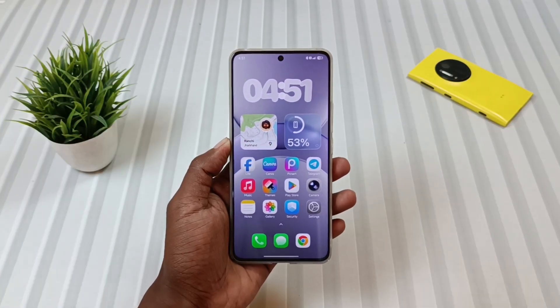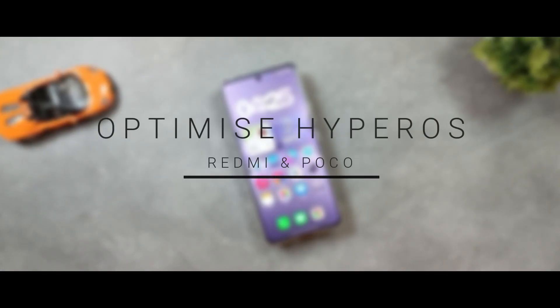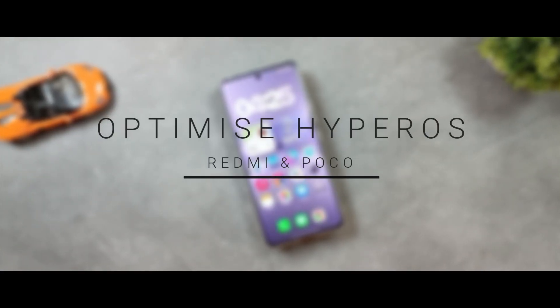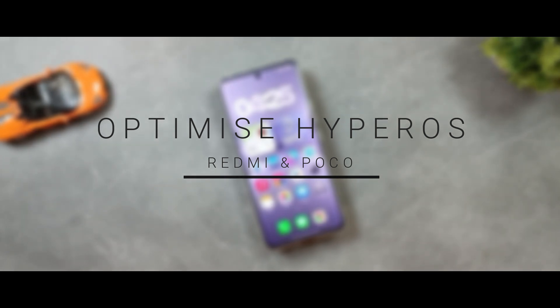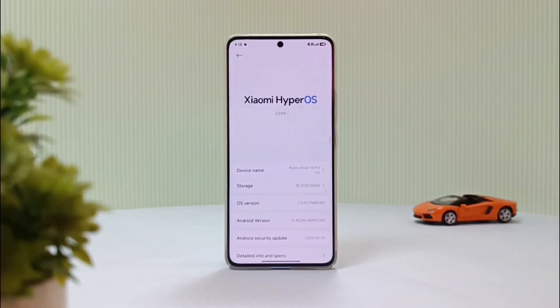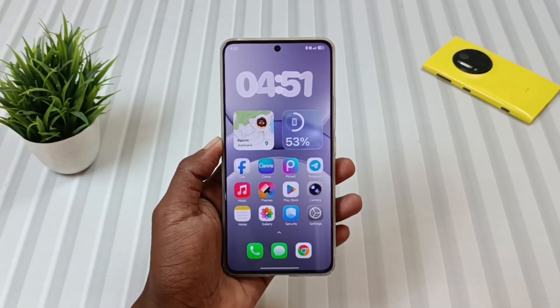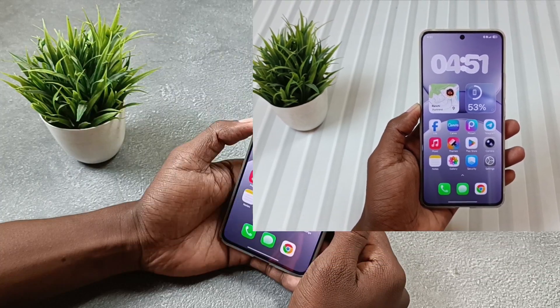Hey Tech lovers, welcome back to another new Tips & Tricks episode of Mobile Funda. Today's Funda is to optimize Redmi and Poco devices to make your phone run smoother and faster, whether you are on HyperOS 2.0 or 2.2. So if you feel your device is not running at its best, stay tuned and watch this video till the end.